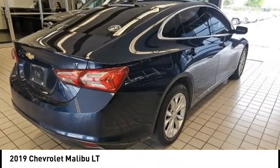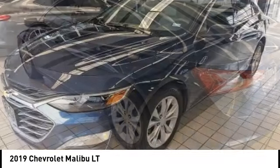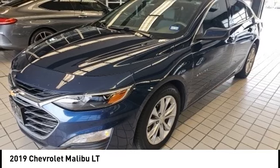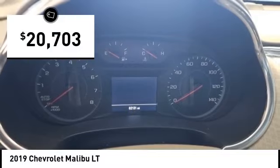Looking for the right vehicle? Check out the 2019 Malibu. A combination of performance and fuel economy, the Malibu is a great commuting car and is priced below $25,000.